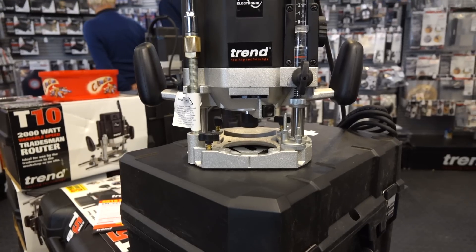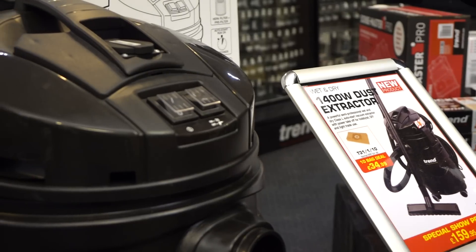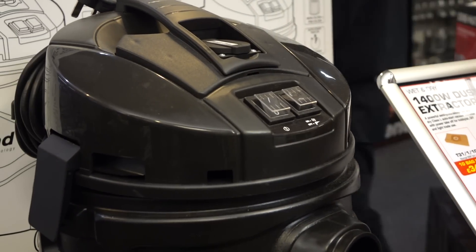Hi, I'm Steve. I live in Reading in Berkshire. I've come to the show today looking at lots of tools and equipment, but particularly Trend. I've been looking on their website for routers, router tables, and dust extraction. Today I found the perfect combination — I bought a T11 with the CRT table and a dust extractor.